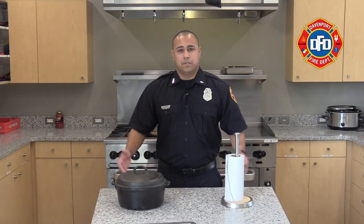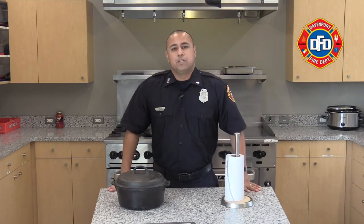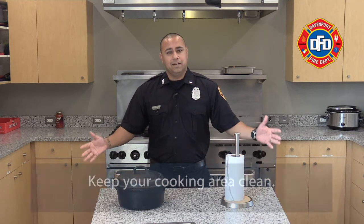One of the first things I want to talk about is the kitchen. It is one of the best places in the house — it's where we store our food, prep our food, and most importantly it's where we cook our great meals. So with that, some considerations for you are keeping the area nice and clean.